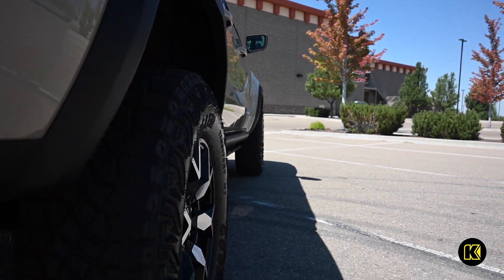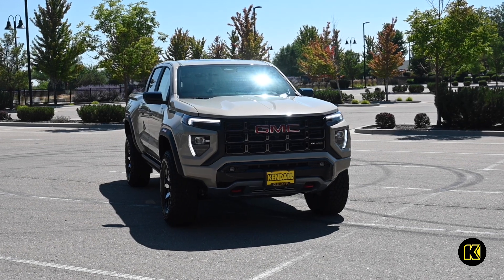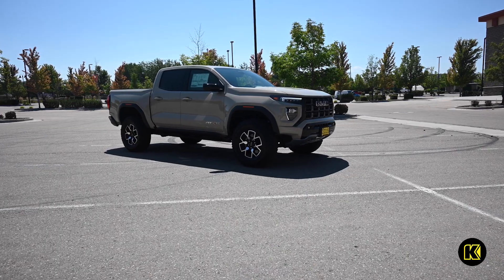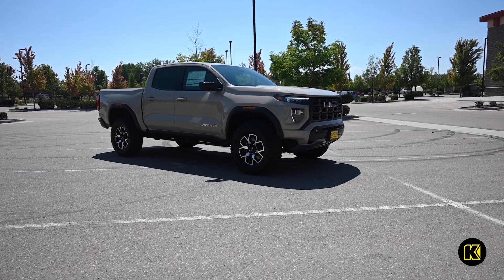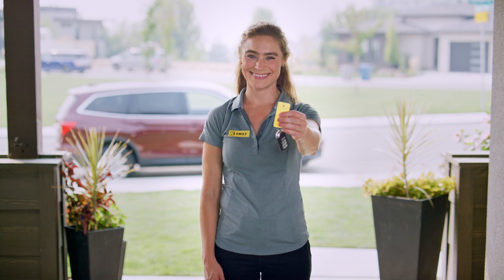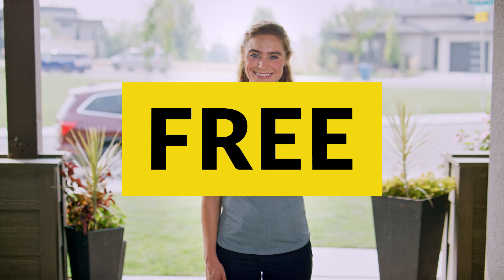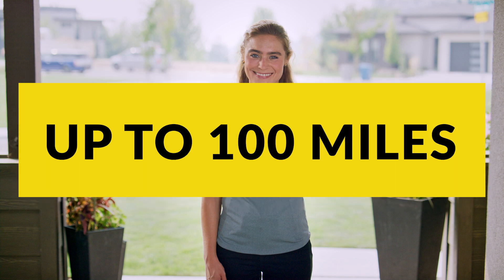Embark on unforgettable journeys across the Treasure Valley or even across the country in your new GMC and savor every moment of your drive. We'll deliver your vehicle to your front door, driveway or workplace no matter the distance. We offer free home delivery within 100 miles of our dealership.